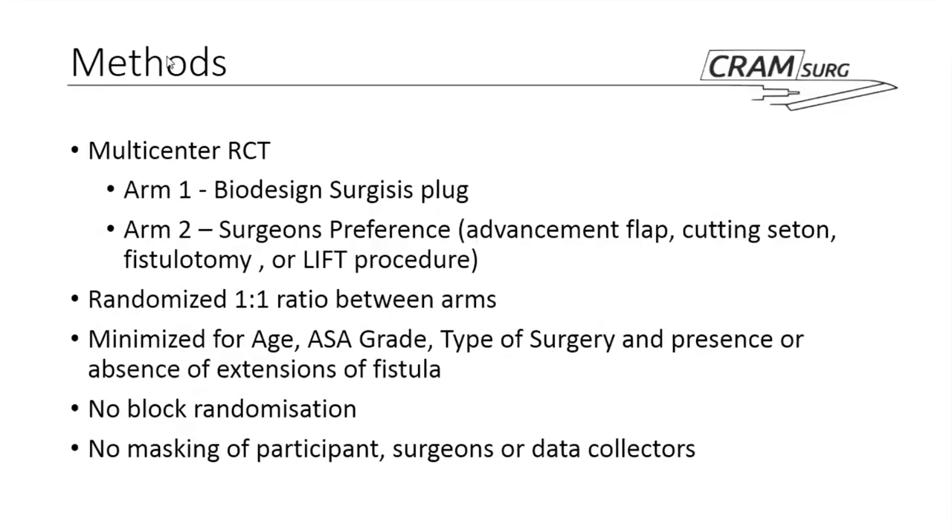A few notes about their methodology. This is a multicentre randomized clinical trial conducted in a group of DGHs and teaching hospitals throughout the UK. The two arms are the Biodesign surgesis plug versus surgeon's preference. Patients were randomized in a one-to-one ratio, with randomization minimized for age, ASA grade, type of surgery planned, and presence or absence of fistula extension. No blocks were employed, and this is a completely open-label trial with no attempt at blinding participants, surgeons, data collectors, or assessors.